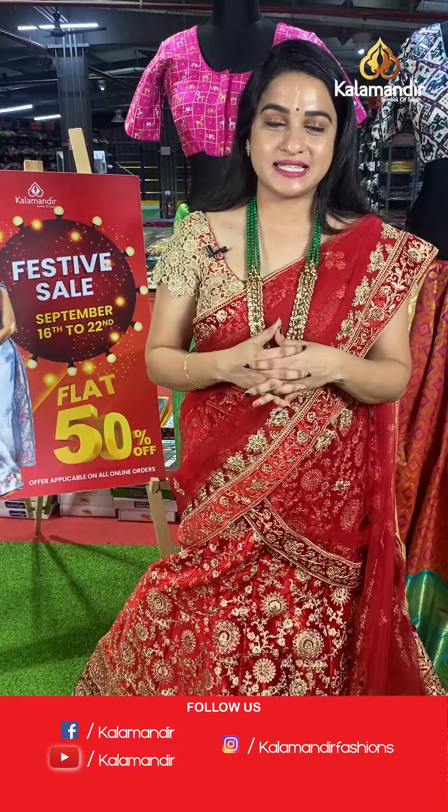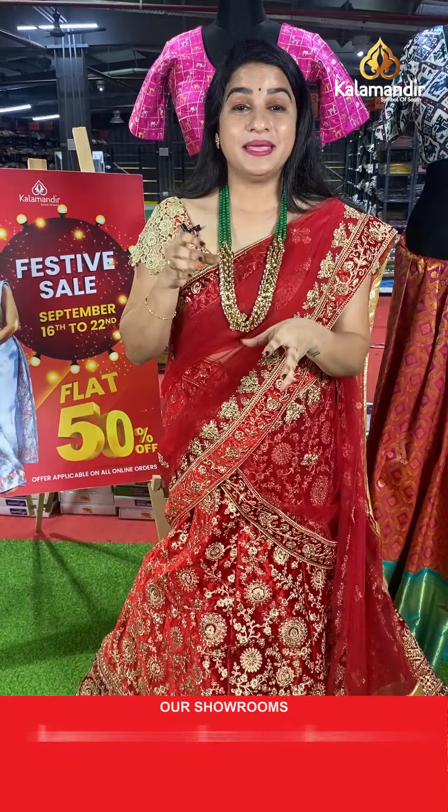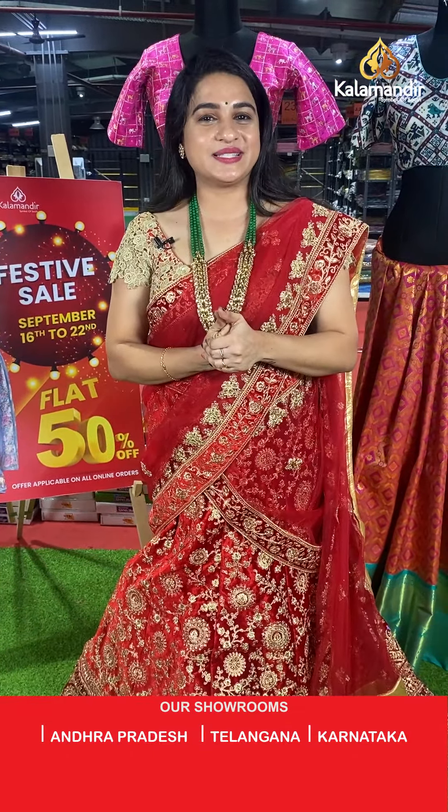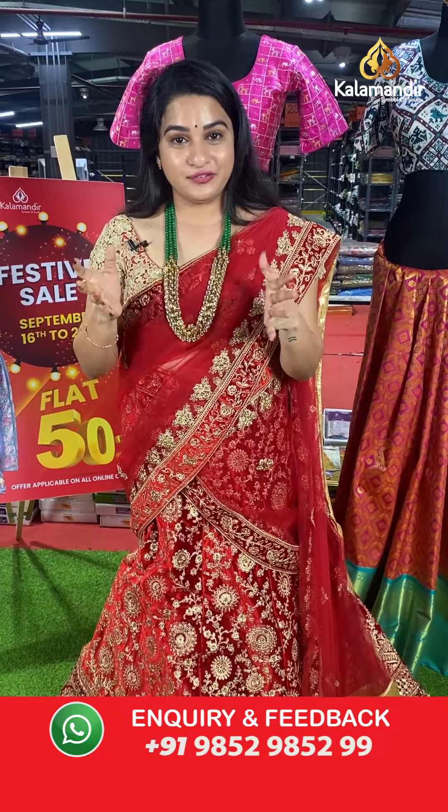As you all know, we are offering flat 50% discount on our very traditional and grand Pattu Pavada collection. Grab this offer within 24 hours only, as it is applicable for live viewers and valid for 24 hours only.